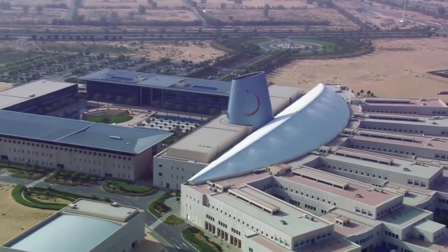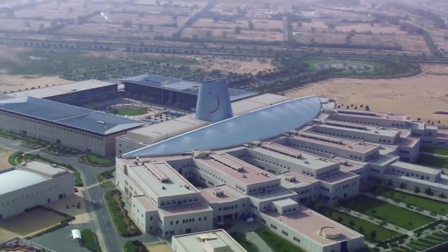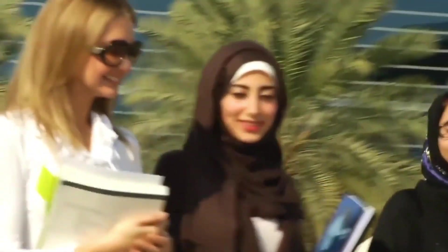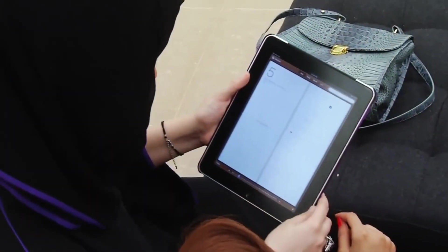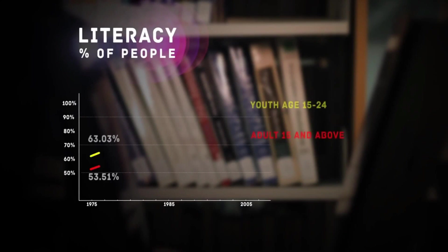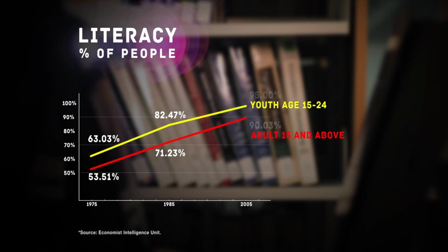In recent years, the education sector has become a central focus for the UAE. Its reform and improvement represents a necessity in the country's ongoing development aims. However, there are major challenges for policymakers if they are to succeed in economic diversification and reduce reliance on foreign labor. Educational attainment levels have made significant leaps and bounds since the country's inception. In 1975, adult and youth literacy rates were approximately 54% and 63%, growing to 71% and 82% respectively in 1985.